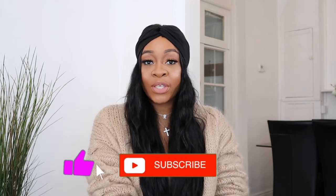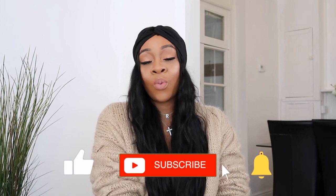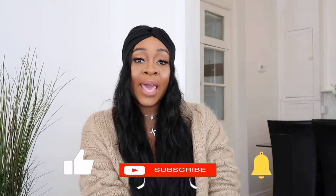That is it for my new-in haul! I hope you've enjoyed this video. Tell me what you loved or if there are any items you're thinking of getting. Please remember to subscribe — road to 1k, we're almost there! It would mean the world to me if you joined this family. Remember to like this video and comment down below. I'll see you in my next video — bye guys!